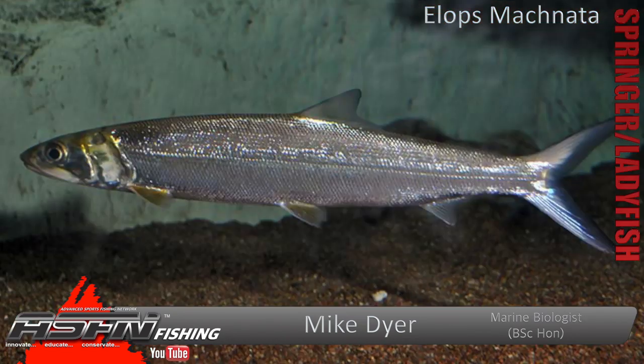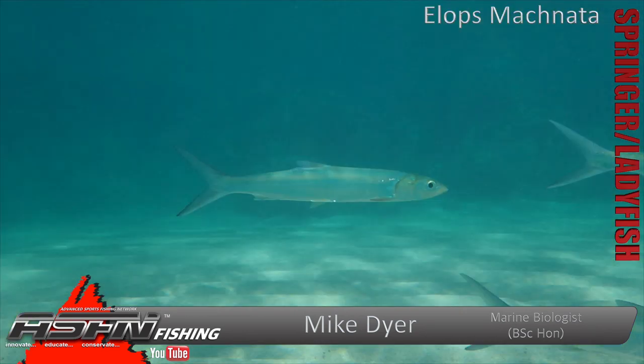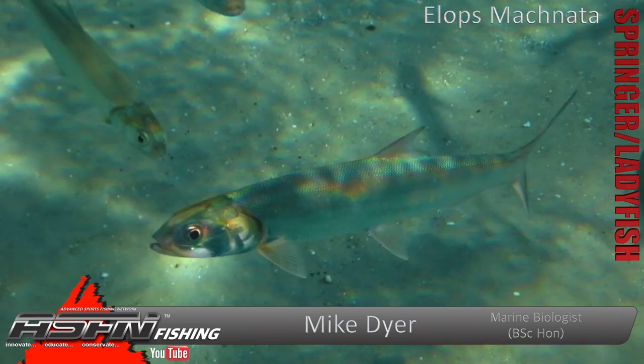Now the Springer overall is sort of torpedo-shaped — basically a mullet crossed with a bonefish in essence. That's kind of where we're looking. You've got torpedo-shaped, fairly large finnage, a very large tail, which obviously makes them very, very strong. Very slender, streamlined fish, so when they're running off at angles they're very, very quick to change directions.